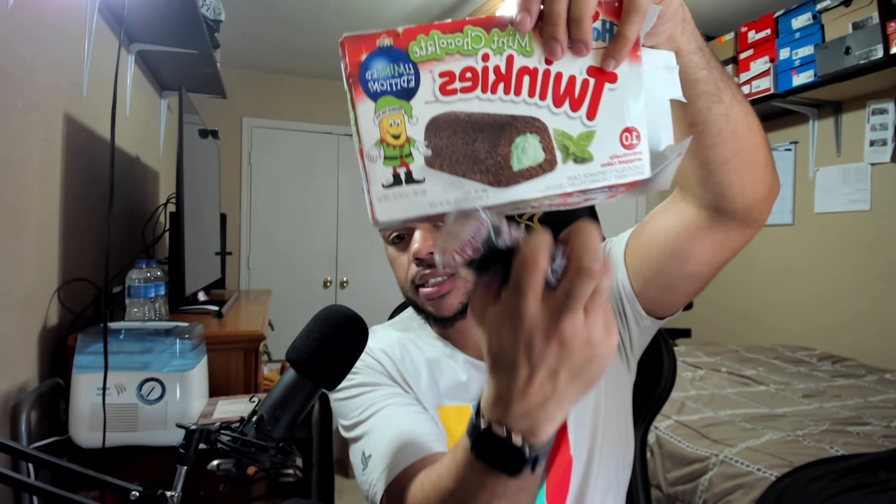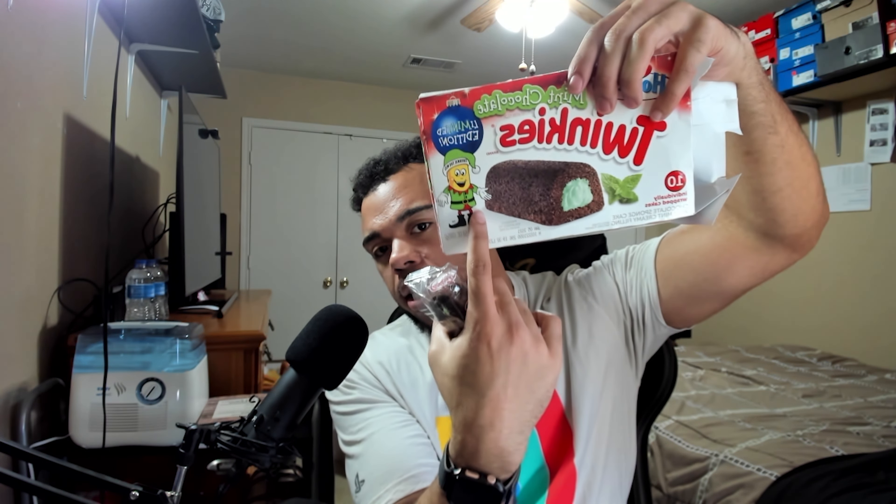Here's one Twinkie. You can sort of smell the chocolate but that's about it — generic packaging like always. On the box you saw a little mint leaf, the Twinkie itself actual size, and the little Twinkie man in a Christmas outfit with an ornament. It says 'limited edition,' but other than that it's basically the same. Let's do a little smell — yeah, it smells like chocolate cake, chocolate cupcake. You can see the green frosting coming out.